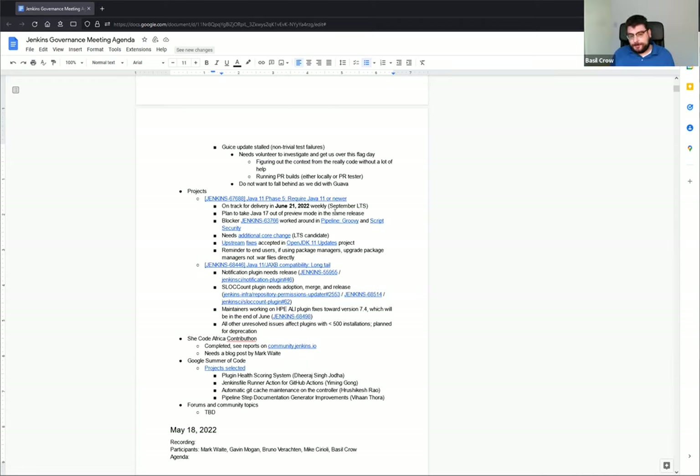My experience has been that Java 17 is typically more stable than Java 11 in all the testing I've done. For example, the blocking bug we discovered that had to be worked around in pipeline Groovy and script security only affected Java 11. What I did upstream was to backport the change from Java 17 down to Java 11. So I would expect 17 to be more stable, but 11 has had more testing.